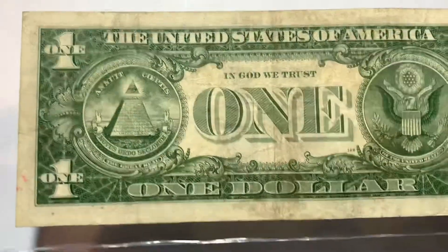And also, if we look at a — right here's a 1957 silver certificate. As you can see, it says 'In God We Trust.'